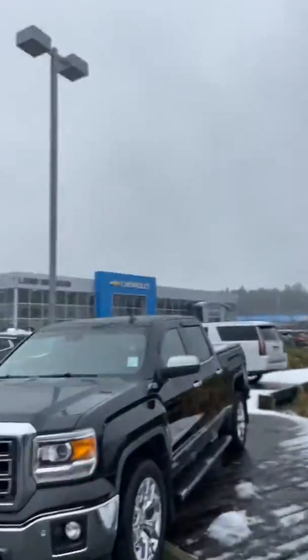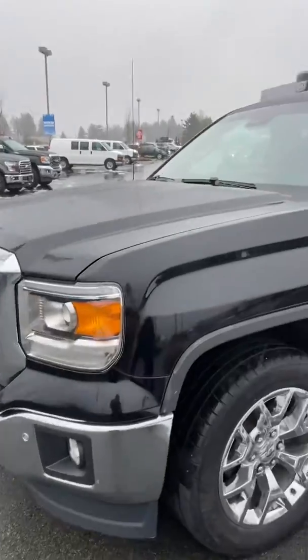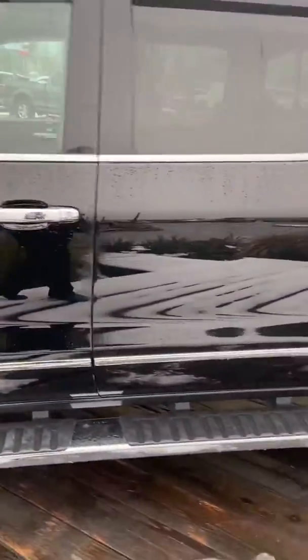This is Scott Smith from Laird Wheaton. This is the 2014 GMC Sierra 1500. Nice truck, got running boards on it.